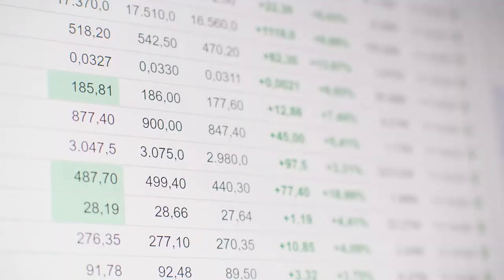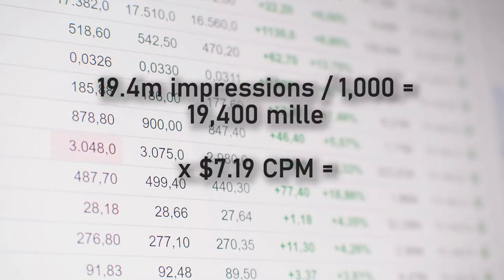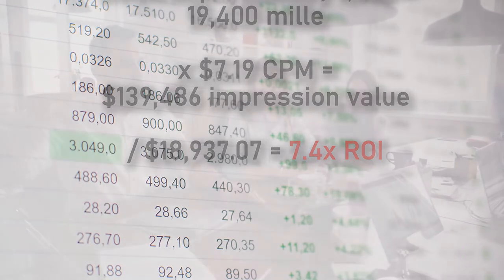In order to quantify the value of this campaign's virality, we can take the 19.4 million impressions and measure that against the average industry CPM of $7.19, which gives us an earned media value of $139,486. In other words, a 7x return on investment based on their $18,000 in media spend. Of course, this is just the estimated value of the impressions served if they were intending to run brand awareness ads — it does not consider the impact on revenue.